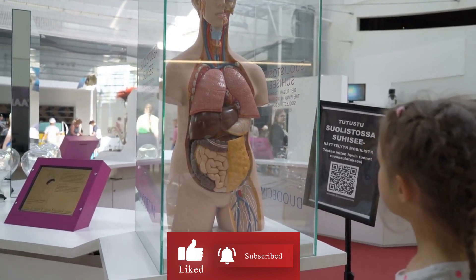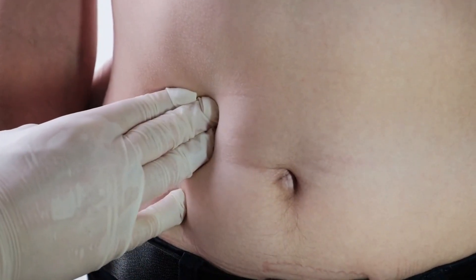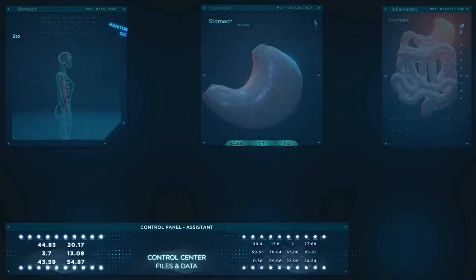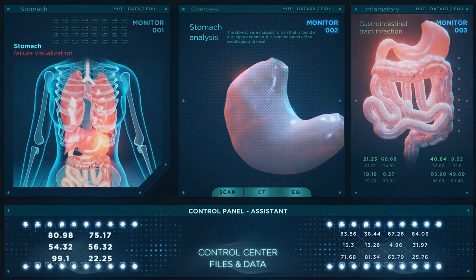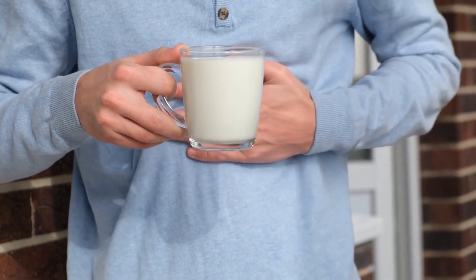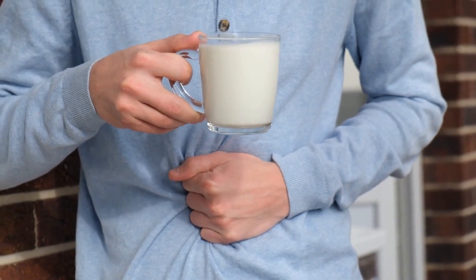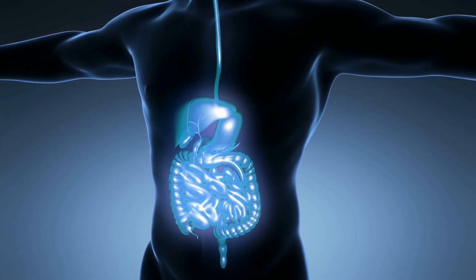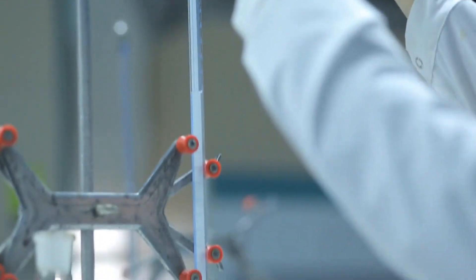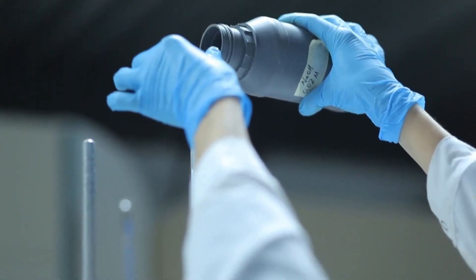Benefit number five: black pepper has been used for centuries to aid digestion, and for good reason. It contains a compound called piperine, which can stimulate the production of digestive enzymes in the pancreas. These enzymes help break down food in the stomach and intestines, making it easier to absorb nutrients. Furthermore, black pepper has carminative properties that can help relieve gas and bloating, and it can stimulate the production of hydrochloric acid in the stomach, which is necessary for proper digestion. Black pepper also has antimicrobial effects that can help kill harmful bacteria in the gut.